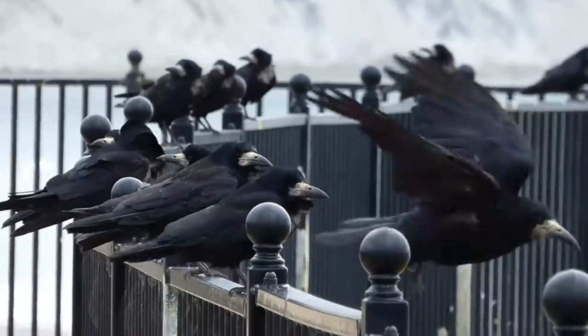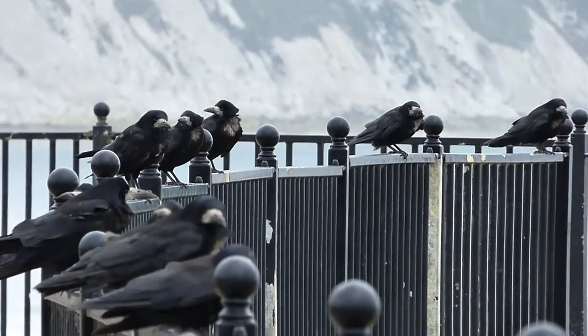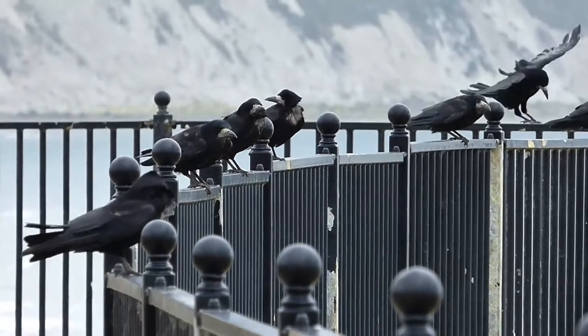Now the corvids are the crows, magpies, jays, ravens — and this bird: the rook. You can tell this is a rook because above everything else it has a very light grey beak, quite a big beak at that, and that grey beak is what you're looking for to identify a rook.